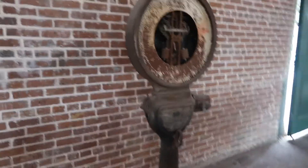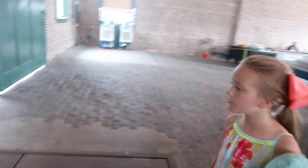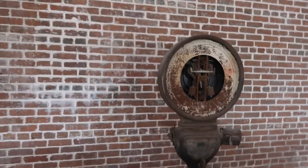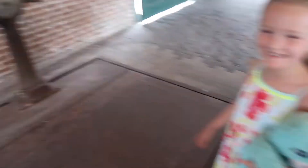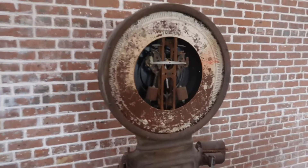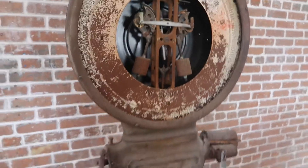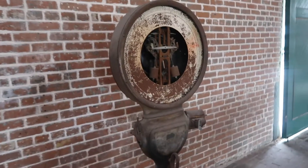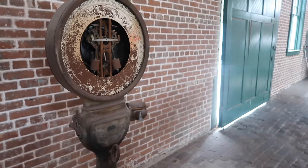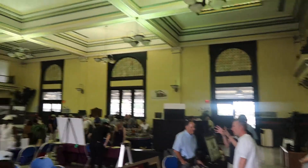Inside here they have this really old scale that used to weigh luggage, and it looks like it still somewhat works. Alright Bella, step on it! See? Jump around on it and it kind of moves. Far from its glory days but still pretty cool. I don't think Bella's big enough to trigger it — jump, jump! Nope, not even a wiggle. Oh wait, there was a little wiggle!